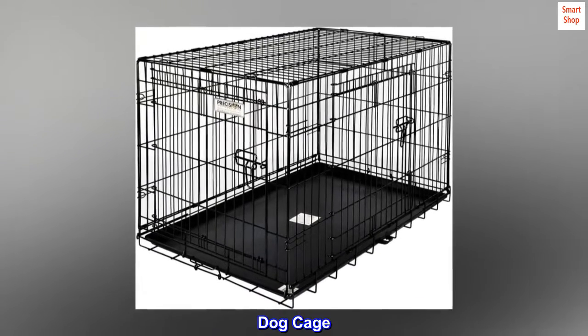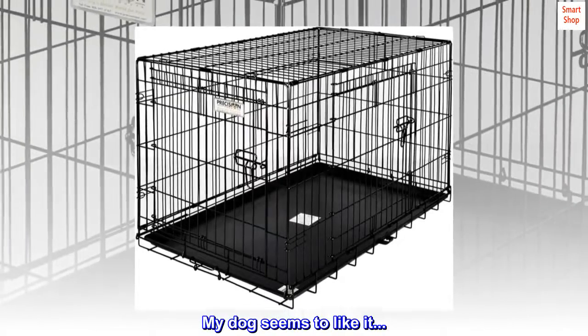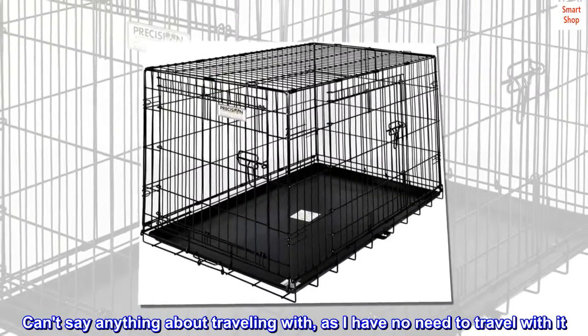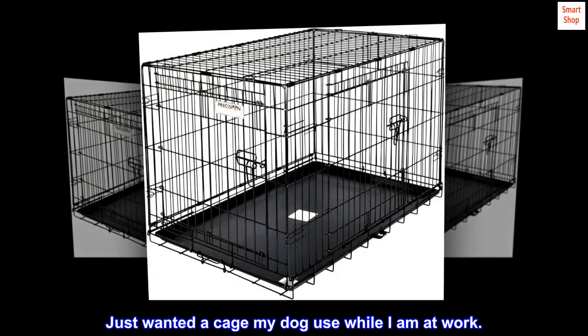Top reviews from the United States. Very easy to assemble. My dog seems to like it, which is why I bought it. Can't say anything about traveling with it, as I have no need to travel with it. Just wanted a cage my dog could use while I am at work.